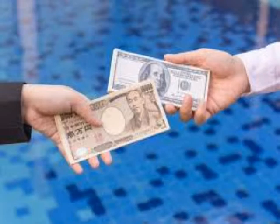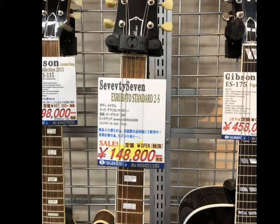Now of course the exchange rate fluctuates, so right now at the time of recording, one American dollar is 107 yen. However, if you look at these prices here, it says in Japanese that they don't include the sales tax, which is 10%. So when you think about that, if you include the sales tax and just take off the two zeros, that would be the price in dollars in America. So this 77 guitar — a strange brand you'll see a lot of in this video — they're selling for about $1,488 in America. Just whenever you see a price, take off the last two zeros and that would be your price in American dollars.